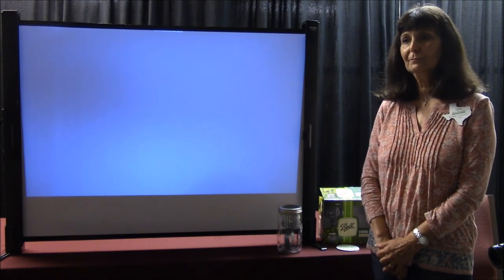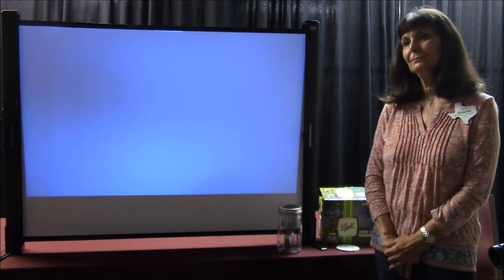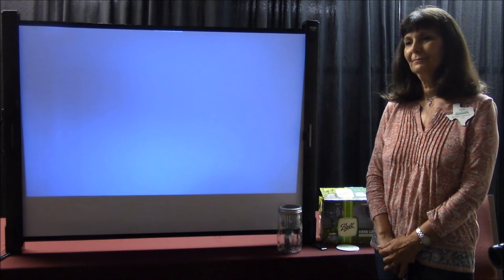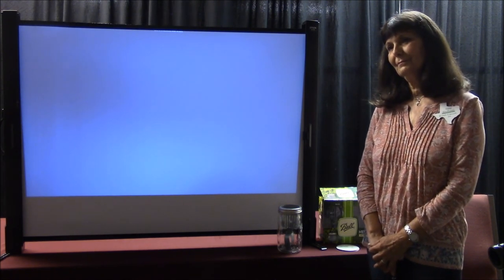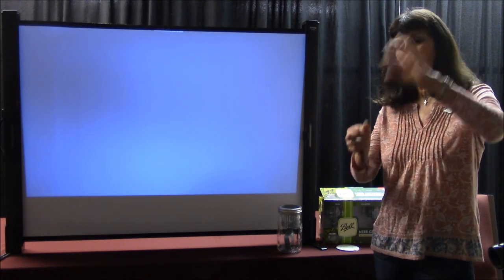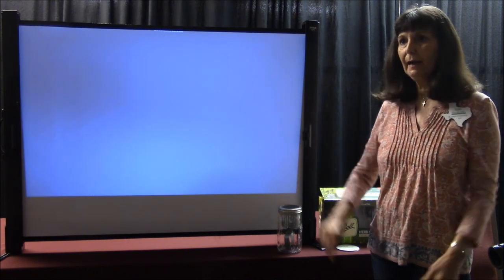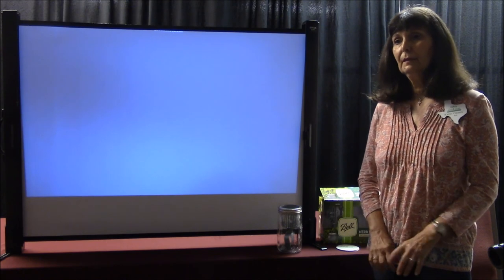We appreciate you all joining us live today, and for those who've watched the video at a later date, we appreciate you watching. Hopefully you learned something. Thank you, Kathy, for a great presentation. One final question: why does my basil come back every year? Well, if your basil is coming back, it's reseeded itself. When the top turns brown, all of those are seeds — they fall off and volunteer and they all come back. Mine comes back, and sometimes I even have tomatoes that come back. Thank you, Kathy — great job. I enjoyed it. It was my pleasure.